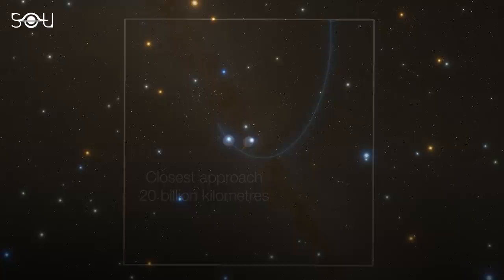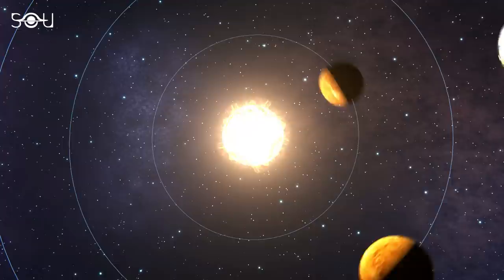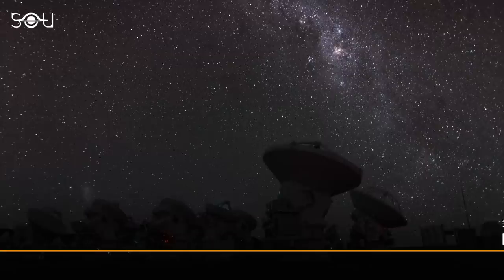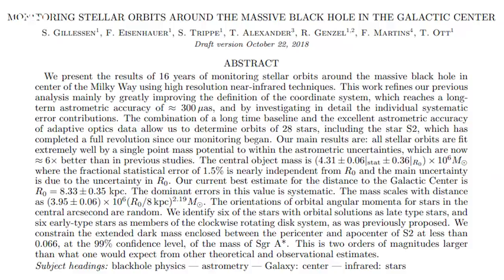S2 came within 17 light-hours — or 120 times the Earth-Sun distance — at its closest approach to the central radio source. After studying the distances, speeds, and orbits of S2 and several other stars for years, researchers concluded that Sagittarius A-star contains a mass of 4 million suns within an area equivalent to the size of our solar system. This configuration was possible only if Sagittarius A-star was a supermassive black hole rather than a cluster of dark stellar objects or a mass of degenerate fermions, confirming the presence of a black hole at the center of the Milky Way.